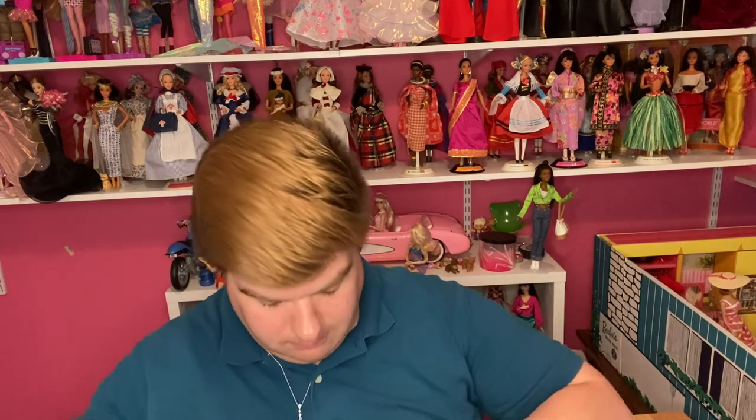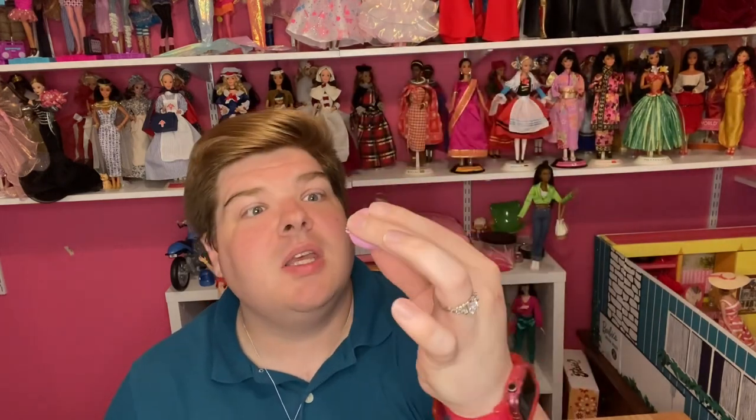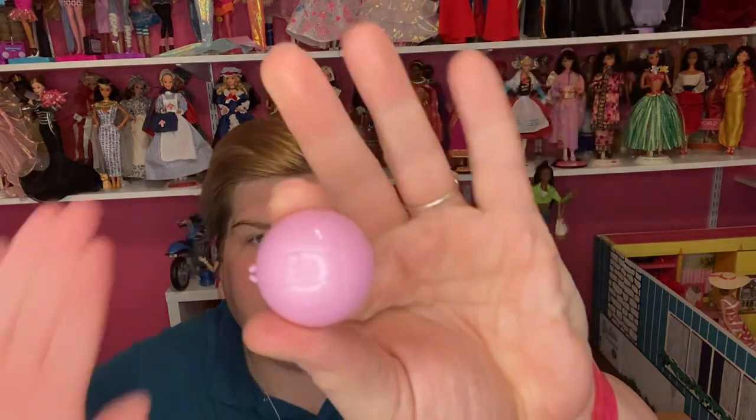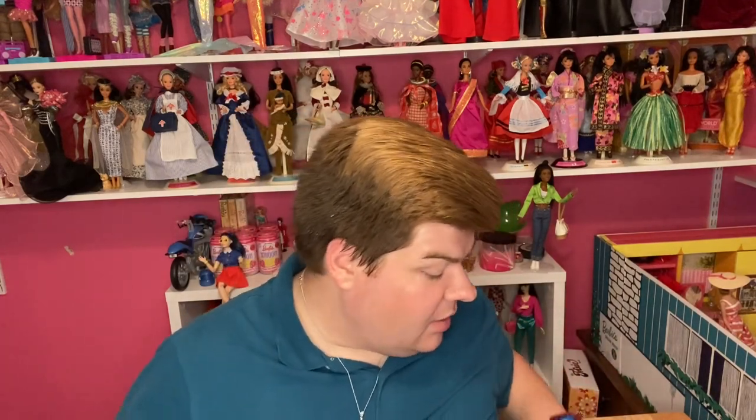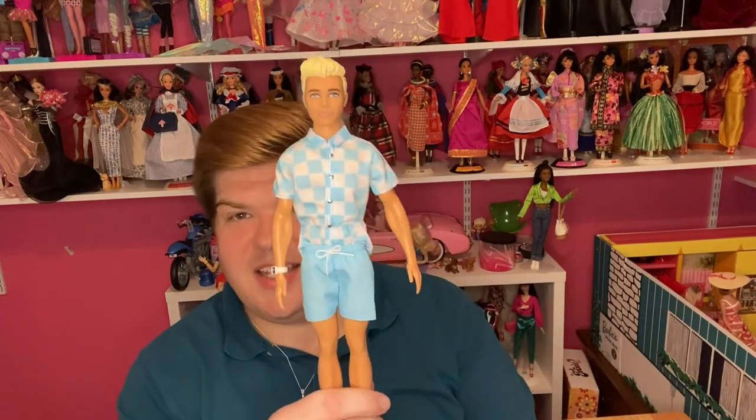Just like Barbie, he came with sunscreen labeled SPF 59 — you know what that references: the year Barbie came out. And he also came with a pink volleyball, so now Barbie, Ken, and their friends can play volleyball on the beach. It is a pink volleyball, and it has a 'B' for Barbie on it.